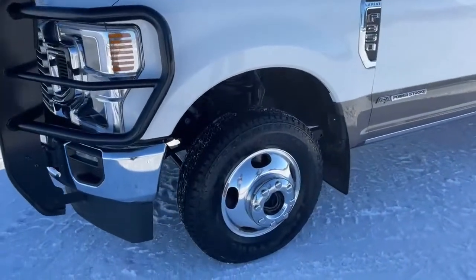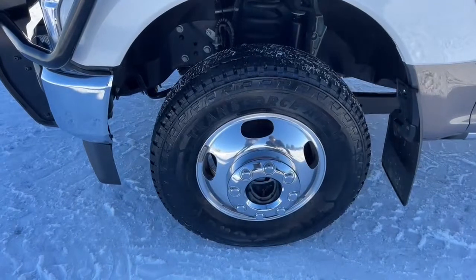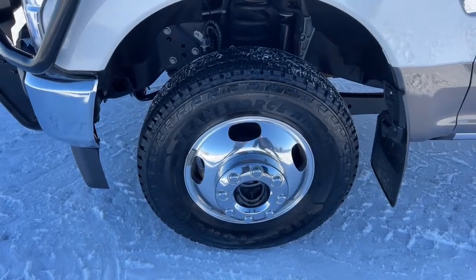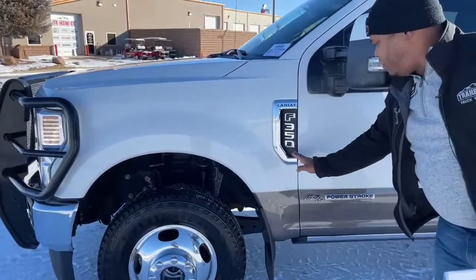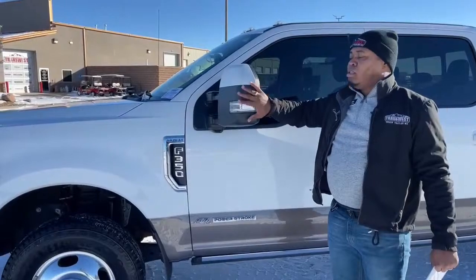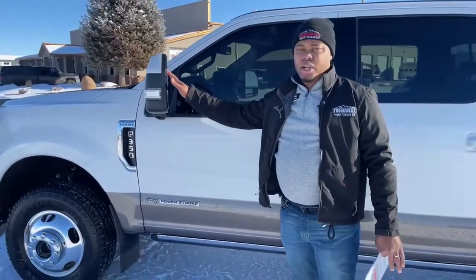Firestone tires — nice and clean. What you're looking at right now is 245/75 R17s. You got the Ford F350 badge, Lariat trim, 6.7 Powerstroke turbo diesel engine. Automatic tow mirrors, and this one does come with the blind spot monitor as well.